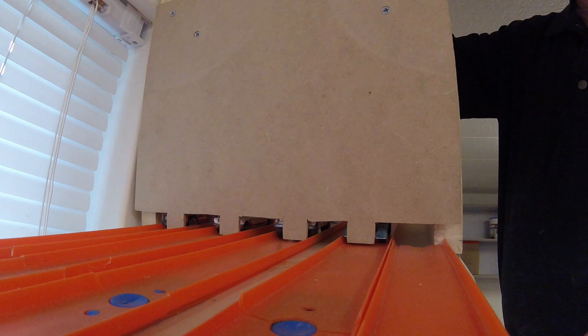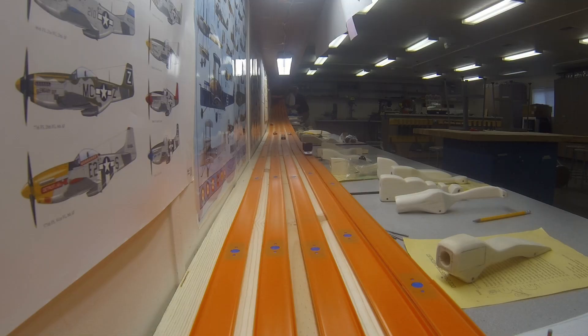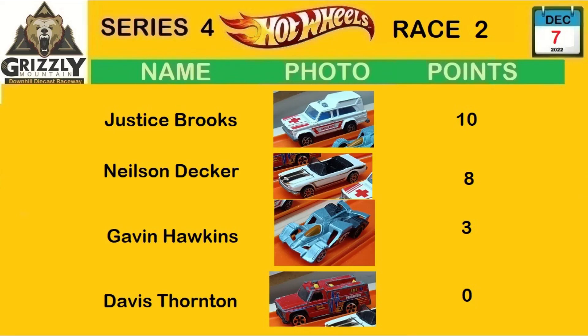Let's hope they have better luck in Race 3. The red truck doesn't seem to be rolling very quickly — it's left in the dust. The Mustang was in first place but crashed and went off the track, and the red truck also went off the track.